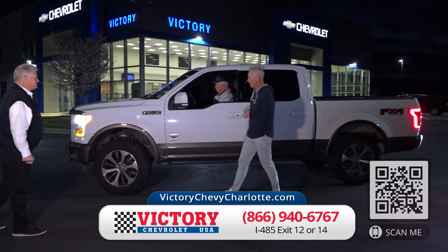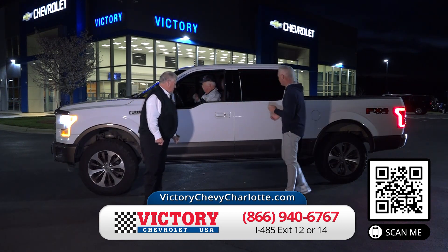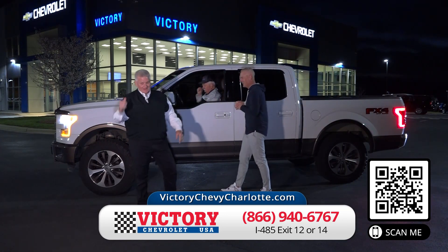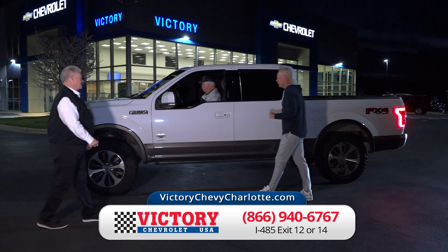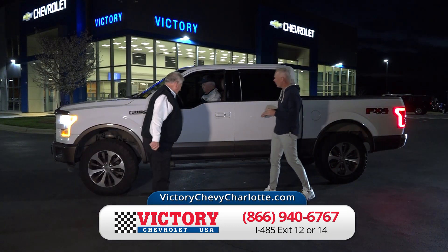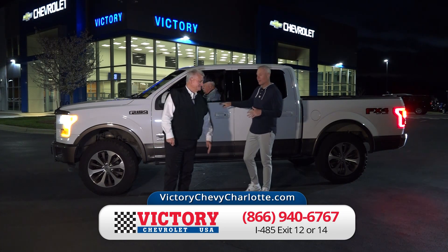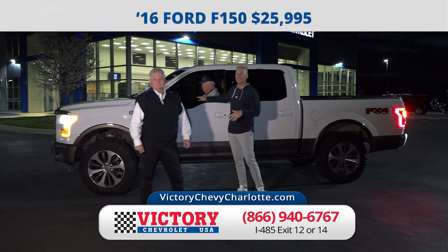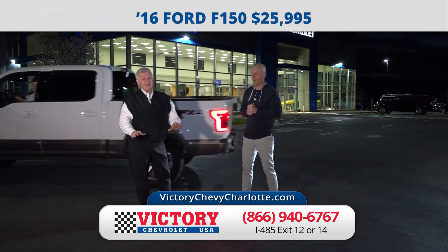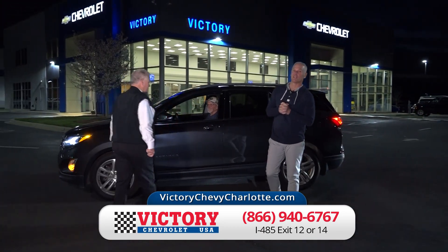Look at that King Ranch. Here's a 2016 Ford F-150 King Ranch Edition — four-wheel drive, FX4 off-road. If my hero John Wayne was still with us, he would be on that saddle interior. I've seen them priced at about $35,000 other places — how does $25,995 sound? Trucks are high as a kite right now, so that's a deal. Come in and check it out at Victory Chevrolet, I-485, exit 12 or 14.